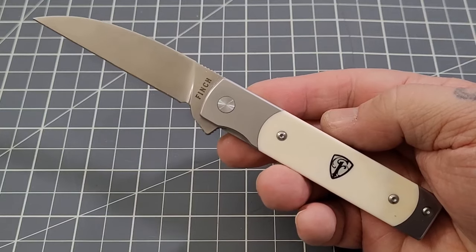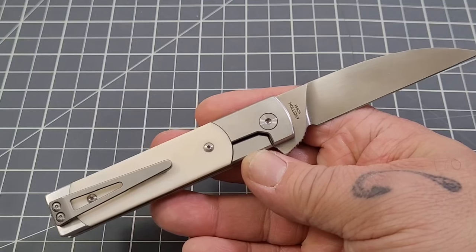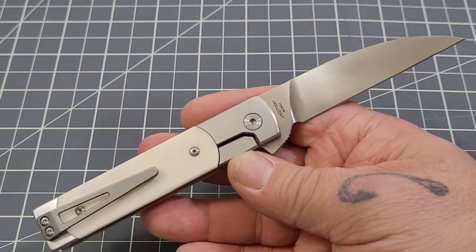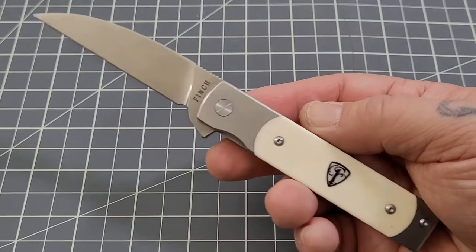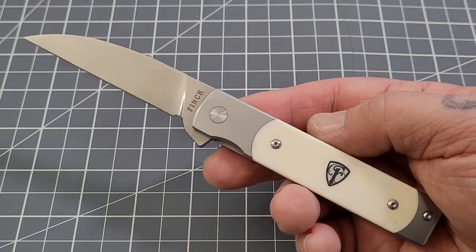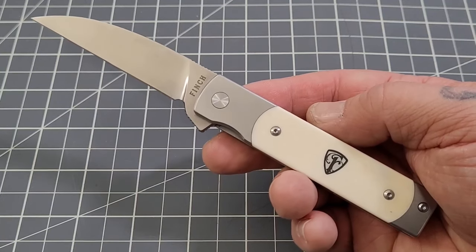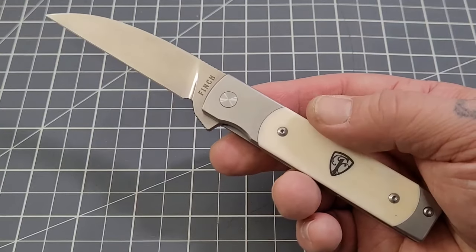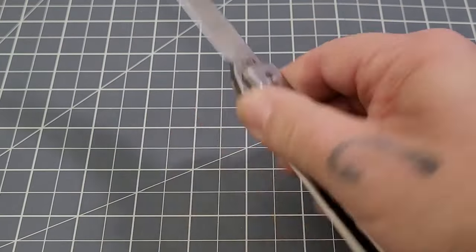I'm a huge Finch fan and I've gone through and tried to collect every model of every knife, and I'm down to three missing. One of them is the snakewood Holiday — another really good-looking knife. I'm also missing the blue Takuna and the DLT exclusive carbon fiber 1929. Those are the three I do not have. I have the rest and I love them — I've been a fan ever since I saw the first one.